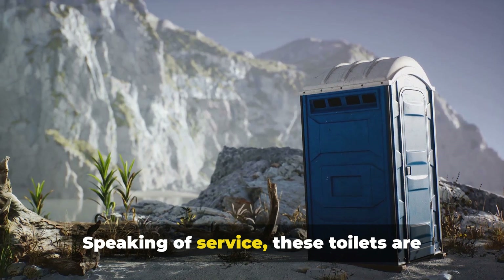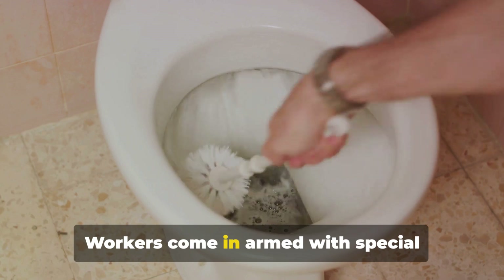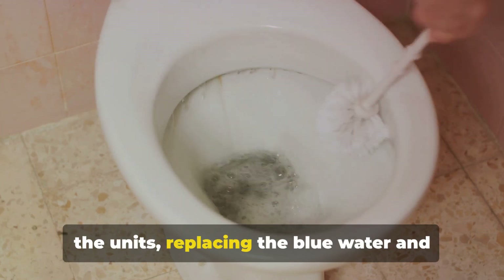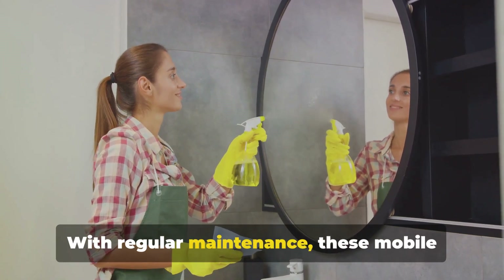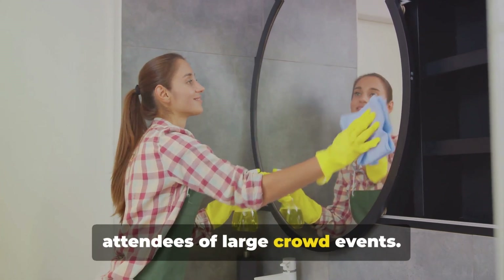Speaking of service, these toilets are regularly serviced to ensure cleanliness and hygiene. Workers come in armed with special equipment to pump out the waste and clean the units, replacing the blue water and restocking necessities like toilet paper. With regular maintenance, these mobile units provide a crucial service to the attendees of large crowd events.